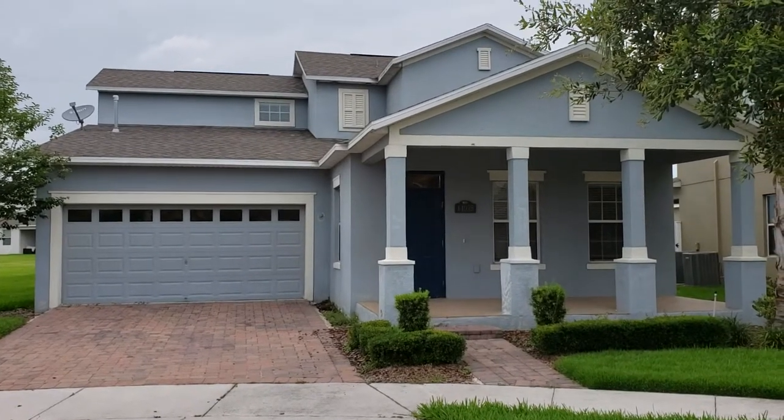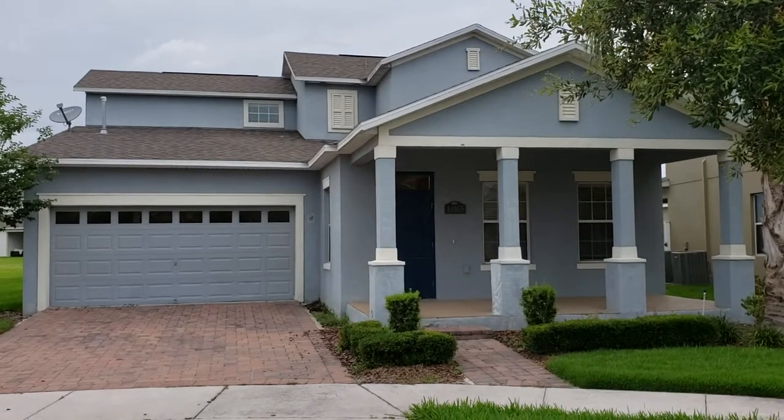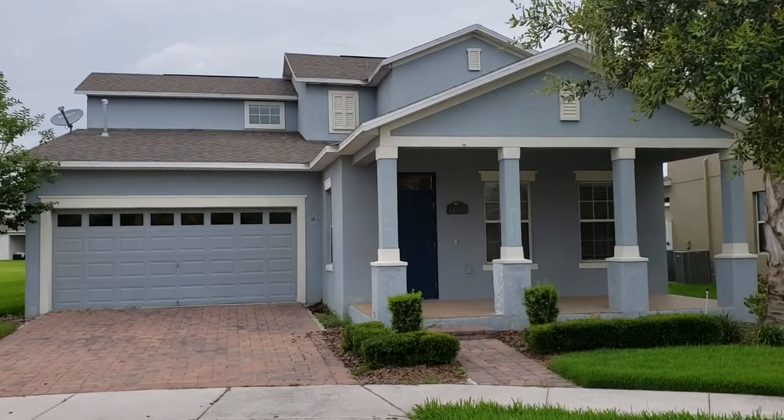We're in the Signature Lakes subdivision. We're going to give you a property tour, a virtual tour, because as they always say, a picture is worth a thousand words — so a video must be worth a lot more.